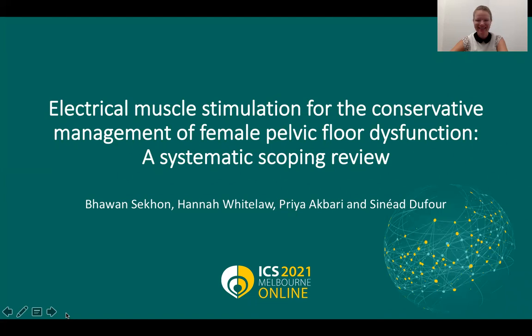Greetings from Canada and thank you to the scientific committee of the ICS for accepting our presentation. My name is Sinead Dufour and I am presenting on behalf of our research team at McMaster University in Canada. Electrical muscle stimulation for the conservative management of female pelvic floor dysfunction: a systematic scoping review.